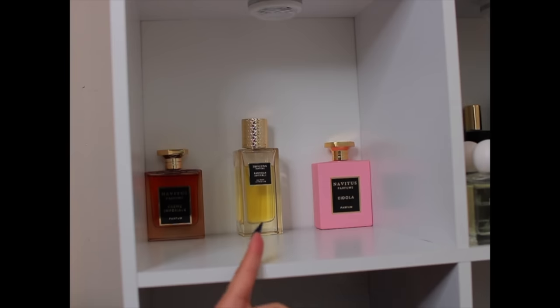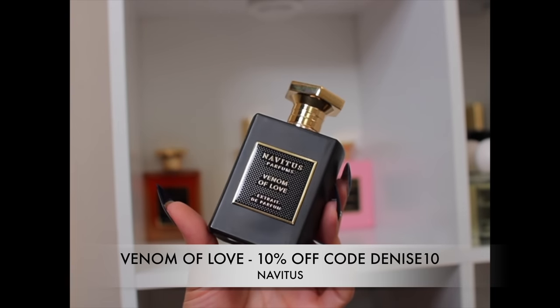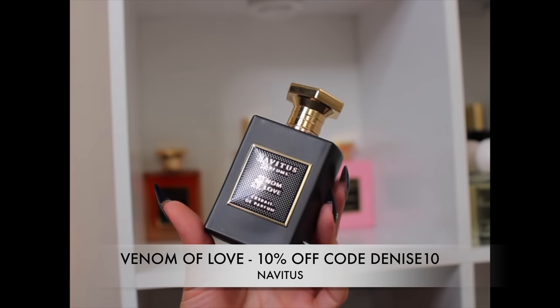I forgot to mention that Ambrosia Imperial is a collaboration with Navitas and AI The Great — I just love it so much. I believe Idola is in collaboration with Big Beer Business, but correct me if I'm wrong. Next is Venom of Love by Navitas, which was in collaboration with Paulina Char.